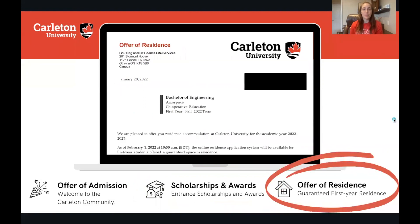The next really important piece of information in your offer letter is going to talk about your offer of residence. All students coming from high school and entering first year are given a guaranteed offer of residence. You're going to be guaranteed a double traditional room in one of our 11 residence buildings located on our campus. We do also offer single rooms and suite style rooms.